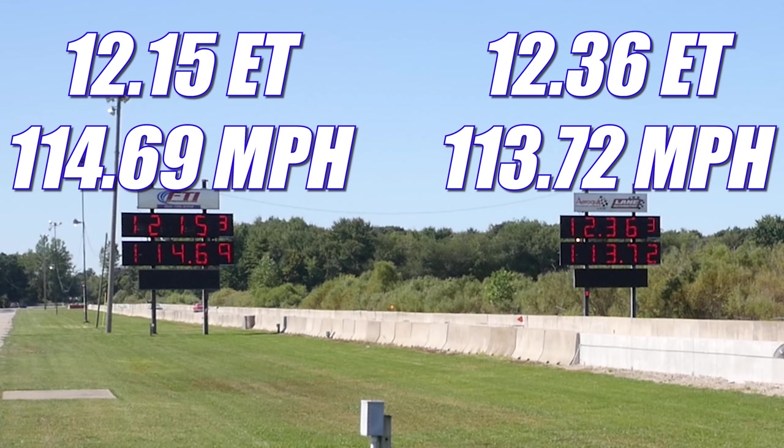The Chevelle took off like a rocket, running 12.15 seconds at 114.69 miles per hour, but they got a red light — and that gives the automatic win to the Roadrunner, who ran 12.36 seconds at 113.72 miles per hour. Let's check out round two and see if the COPO can even the score.